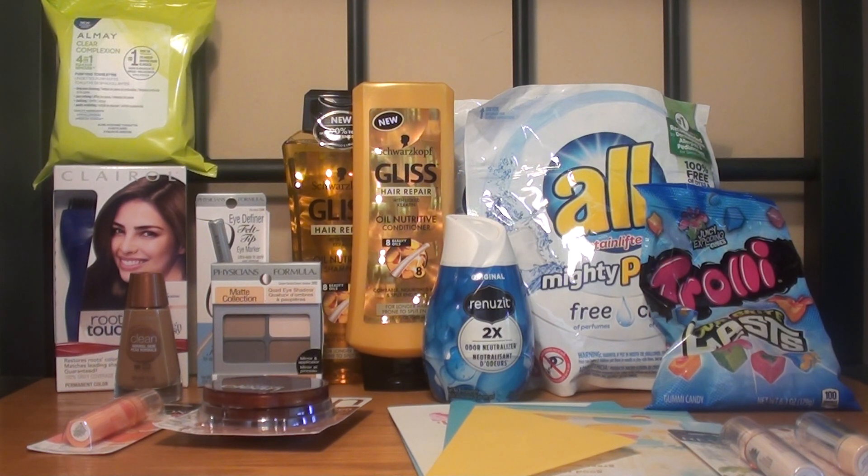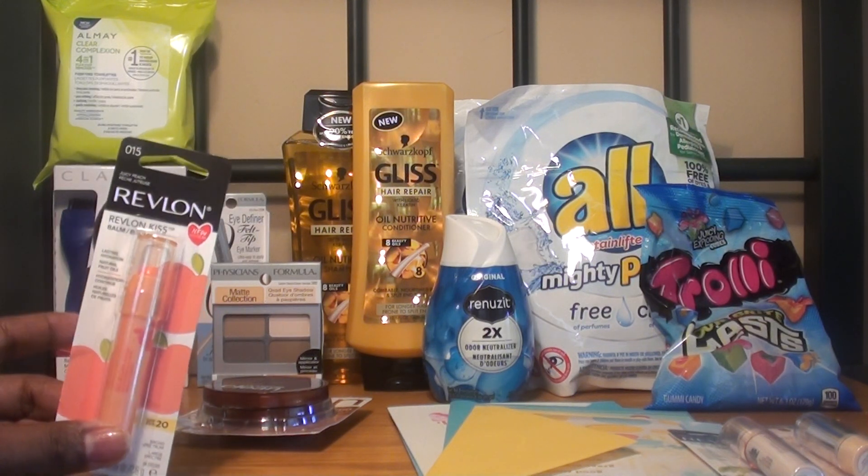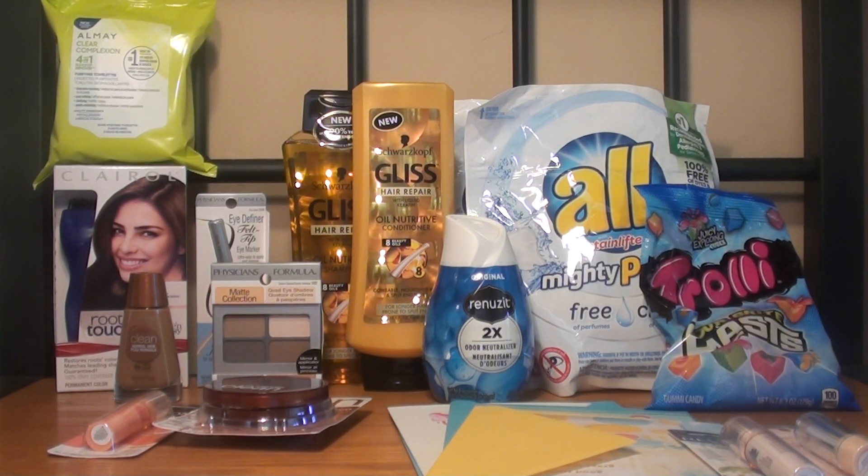The next item was the Almay makeup remover, normally priced at $6.29. I had a personalized coupon for $4 off any Almay product or cosmetic, dropping it to $2.29, and the 25% off applied as well. Next, I purchased the Revlon Kiss Balm, normally priced at $4.79. The Redbox machine is printing out a $5 Revlon coupon for everybody this week, so after that coupon it made it free — it just adjusted down to $4.79.